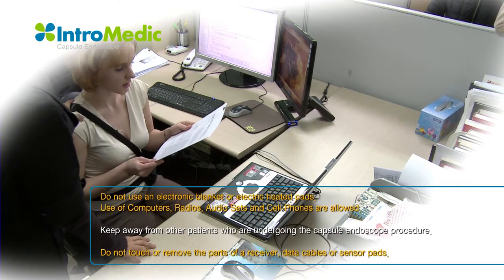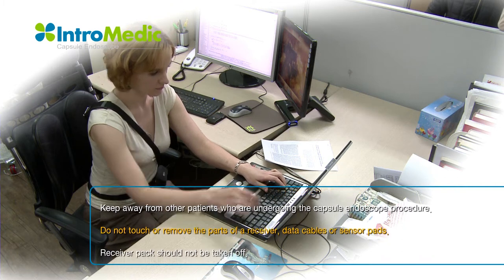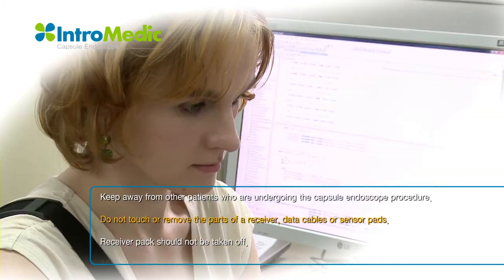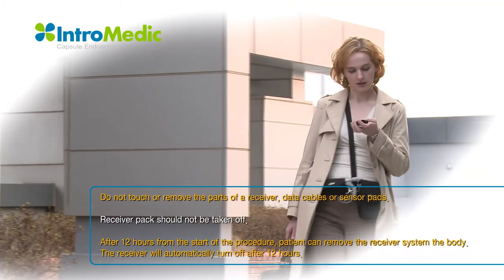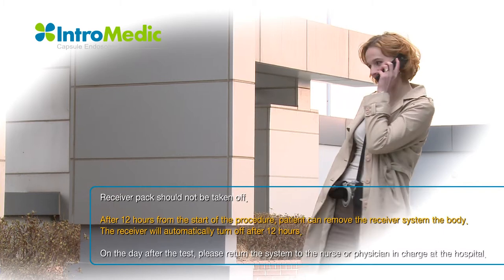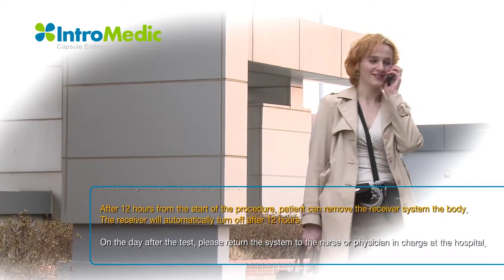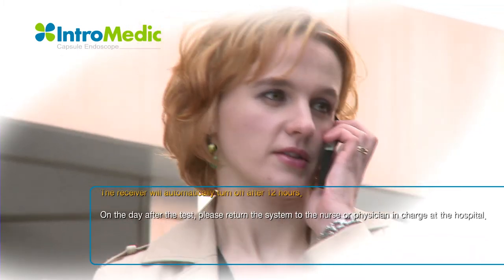Use of computers, radios, audio sets, and cell phones are allowed. Do not come in direct contact with other patients who are undergoing the capsule endoscope procedure. Do not touch or remove the parts of a receiver, data cables, or sensor pads. Patient may loosen the bag, but the receiver pack should not be taken off. After 12 hours from the start of the procedure, the patient can remove the receiver.